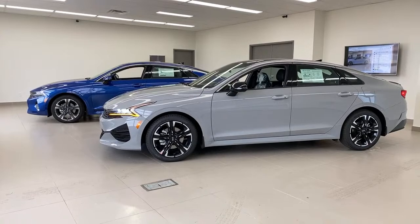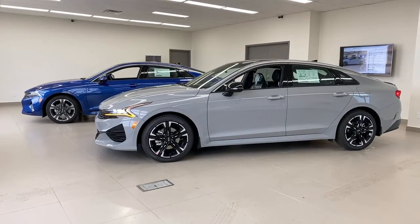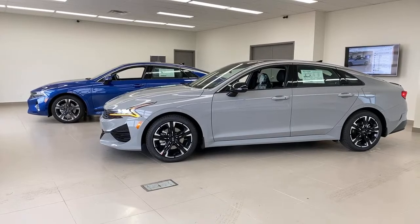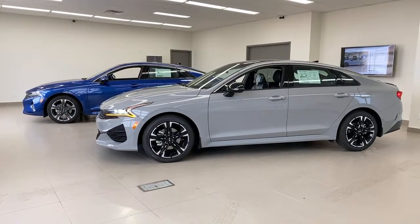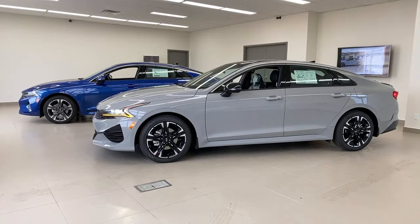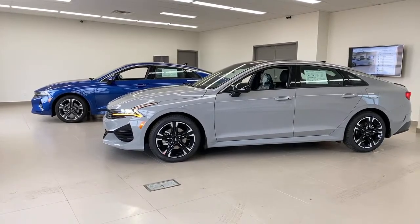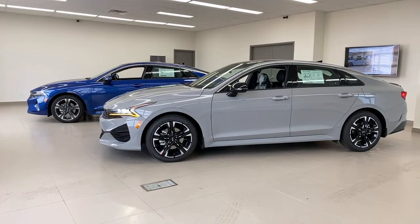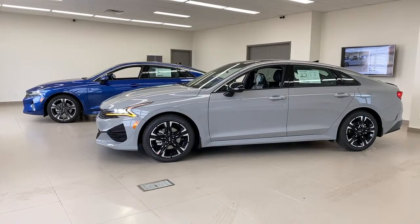To answer a viewer question: the blue car is the EX — one step up from the base LX. The GT Line is the third level — the highest trim of this engine and transmission. Same engine, same transmission, same wheels except the gray car has black wheels and the blue car has gray wheels. Different bumpers front and rear, lip spoiler on the gray car, both have panoramic sunroof. Both have a 1.6-liter turbo, 180 horsepower, 195 foot-pounds of torque.